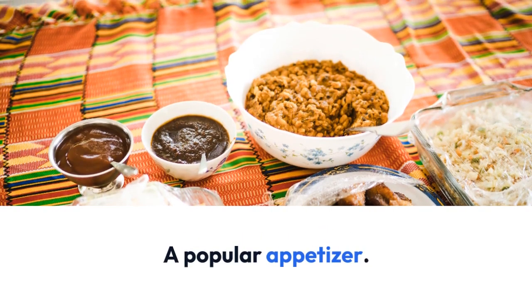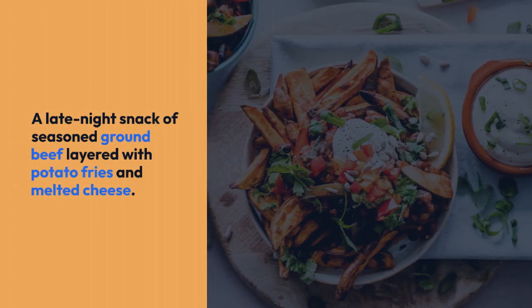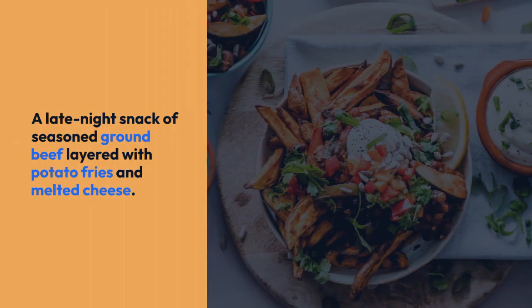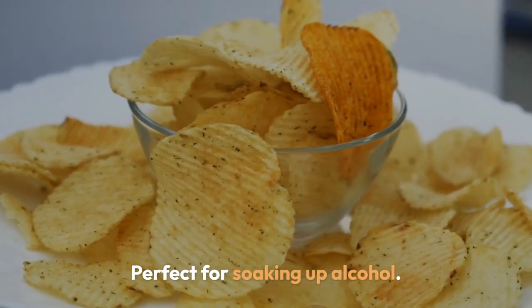A late-night snack of seasoned ground beef layered with potato fries and melted cheese. Perfect for soaking up alcohol.